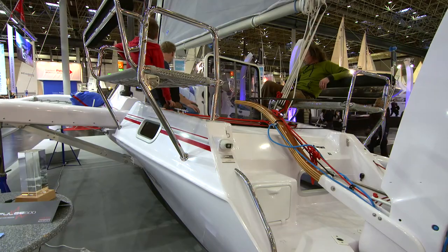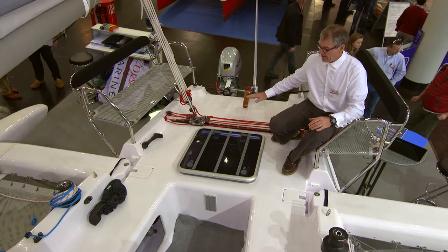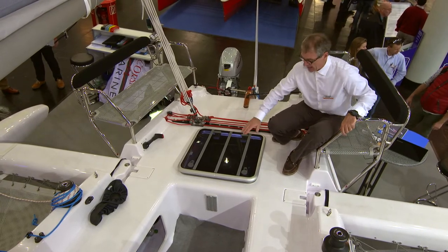The Cruise 970 has a new cockpit design with a flush aft deck and an access hatch for the aft cabin.